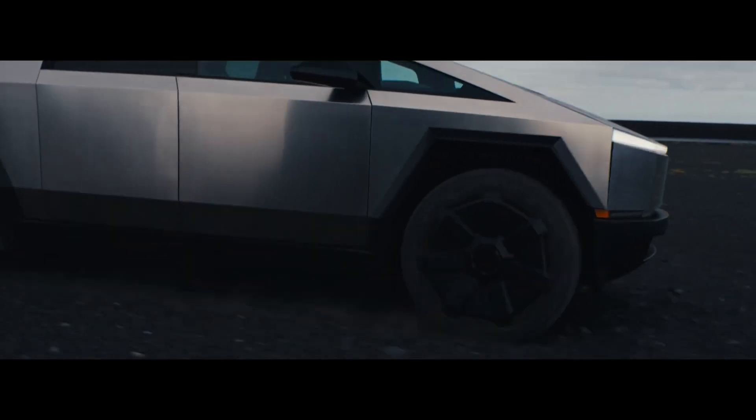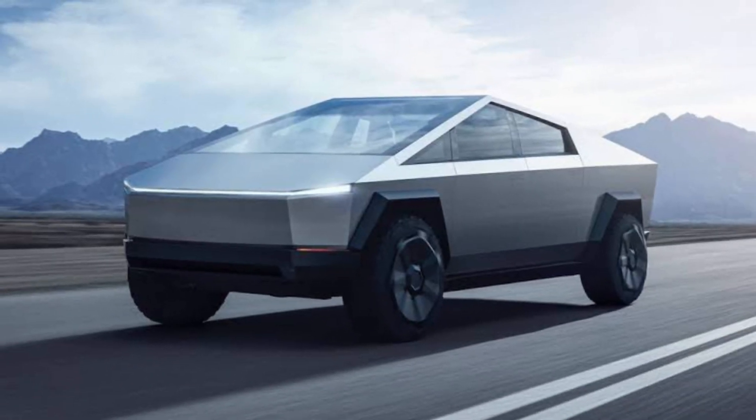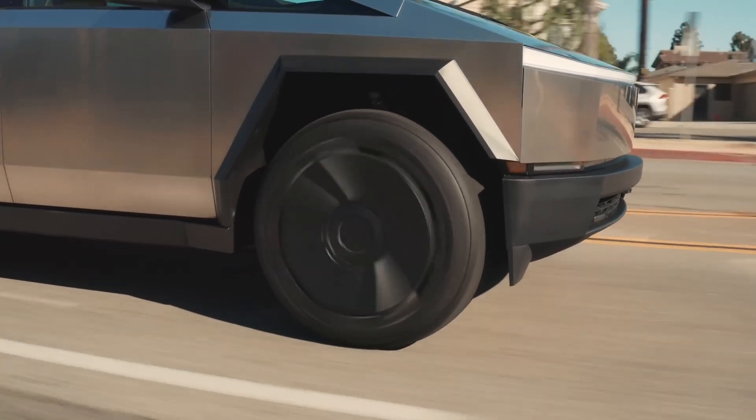Let's shift gears and talk about what makes the Cybertruck truly unique. The Cybertruck has certainly turned heads with its polarizing design inspired by the Blade Runner movie. But it's not just about the looks — it's packed with some impressive features.